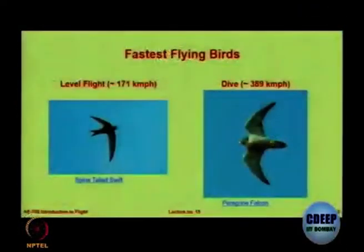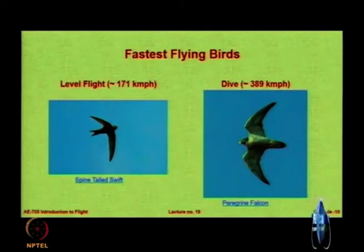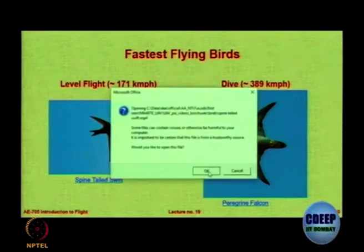Let us see some of the fastest flying birds. The one on the left is the one that has a record for the fastest flight. I found this very interesting video which talks about the spine-tailed swift.